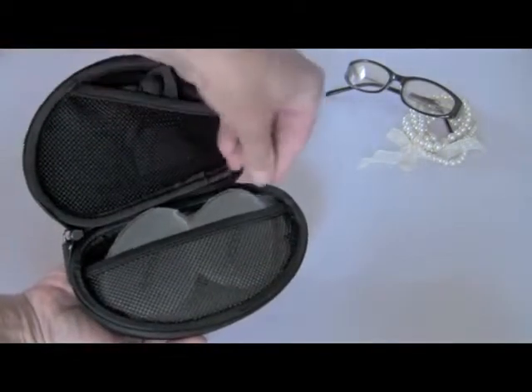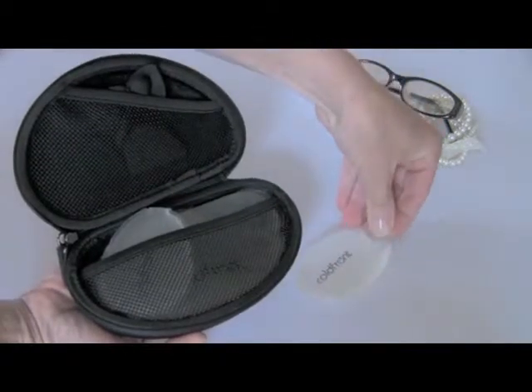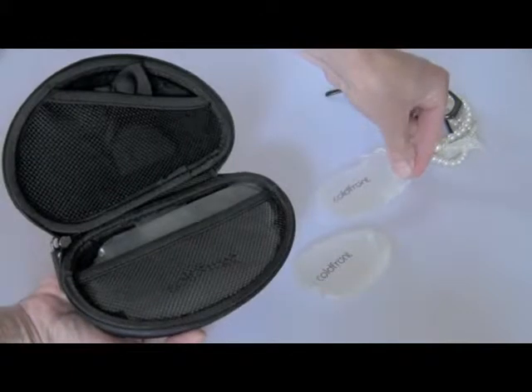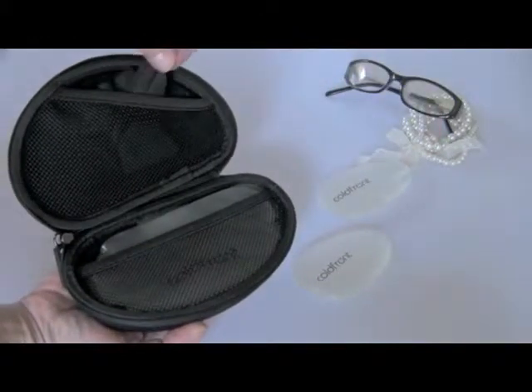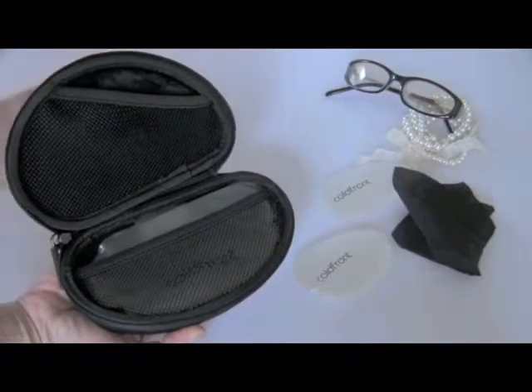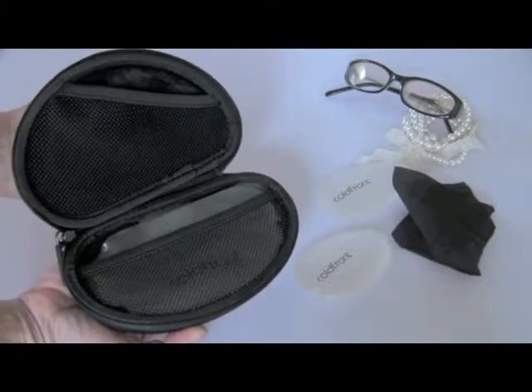A super-absorbent reusable courtesy cloth to keep you dry and your makeup in place, and a core that recools the palm packs throughout the day so that they're ready whenever you are. And Coldfront is discreet enough so that no one needs to know you're using it. How cool is that?